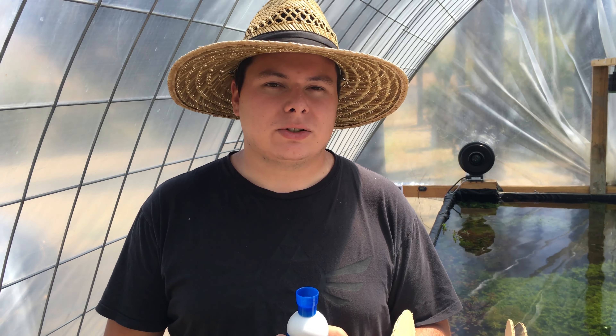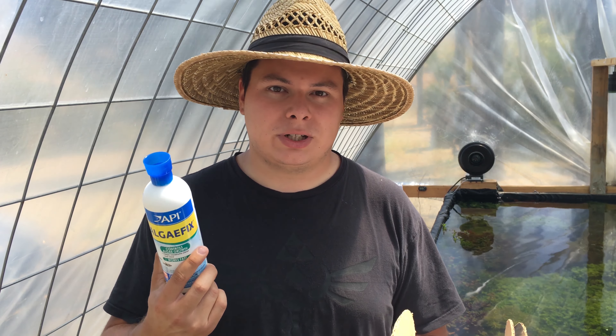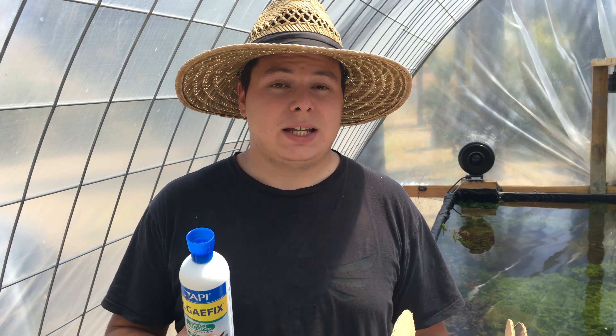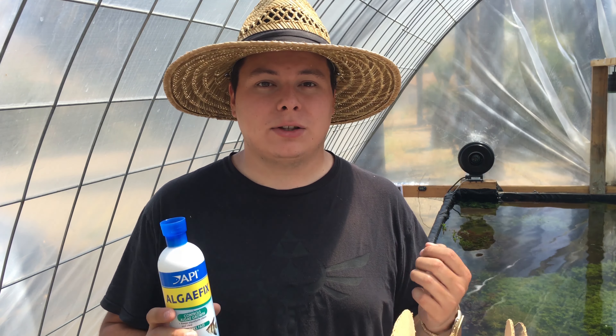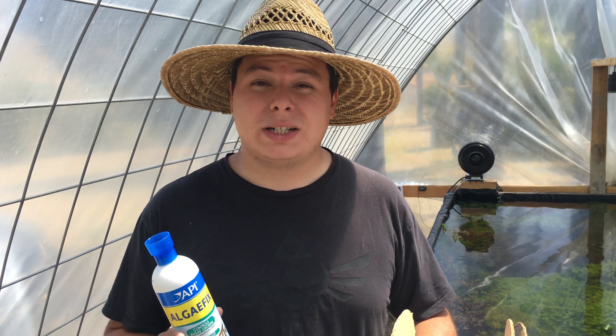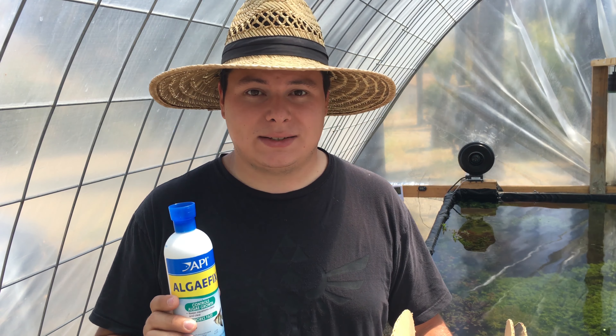Let's talk about shrimp first. If you have shrimp in your tank, do not dose this product — you will kill your shrimp. I can't tell you how many times I've used this in a shrimp tank and all my shrimp have died. No matter how much you dose, even if you underdose, you will kill your shrimp. Do not use this product if you have a shrimp tank. Look for other methods that are shrimp-safe to get rid of algae. That's one big downside.